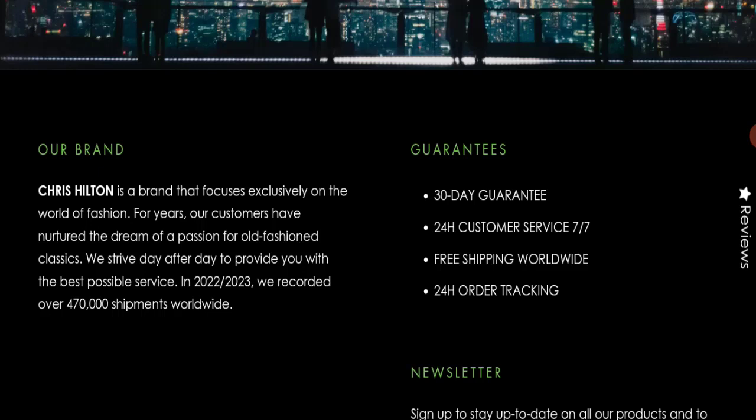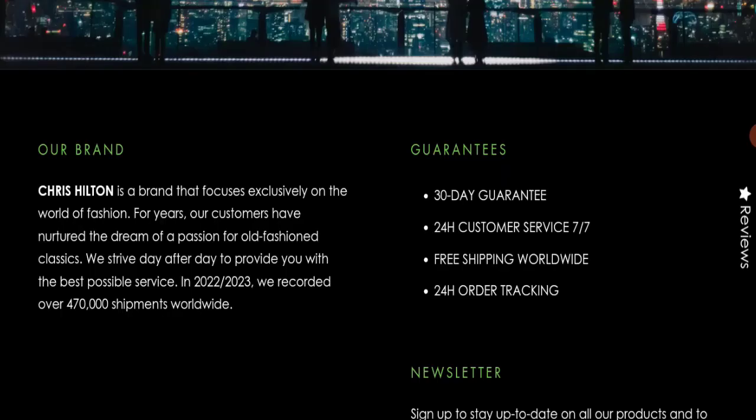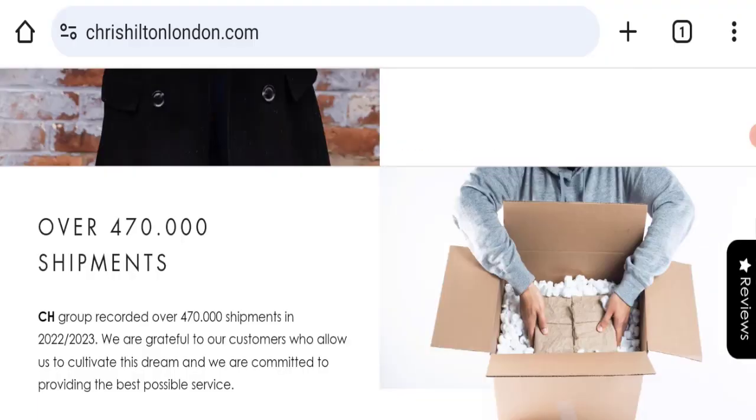This website is secured by the HTTPS protocol and SSL integration to keep details and transactions safe, which is a good sign. However, this website was registered on 6th November 2023 and will expire on 6th November 2024, meaning the website is very new — that is a negative sign.